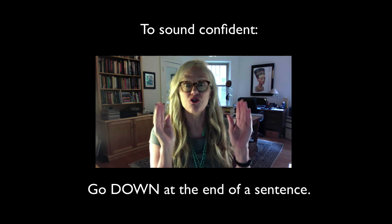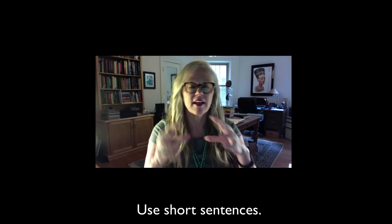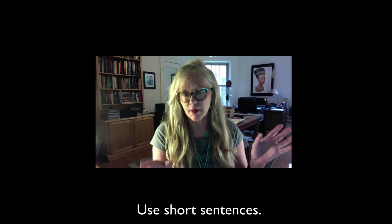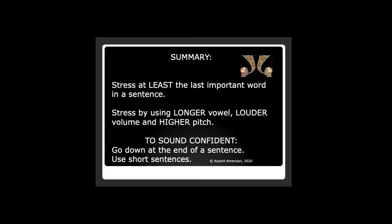Using short sentences also helps you sound more confident. Instead of long-winded, 'I think, maybe, I don't know, well, I think I might...' it's better to use a short declarative sentence and to go down at the end of the sentence in order to sound confident.